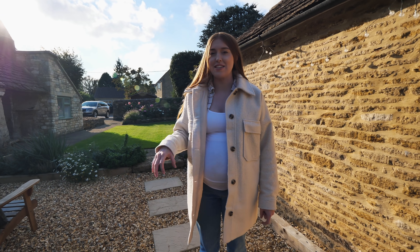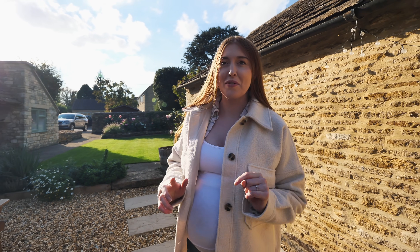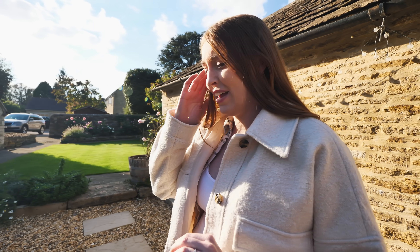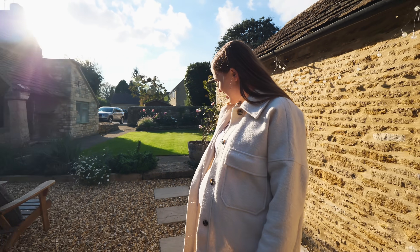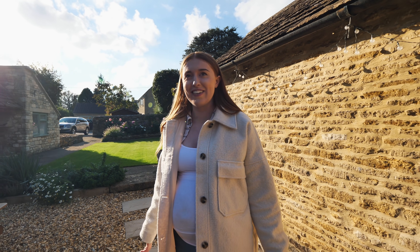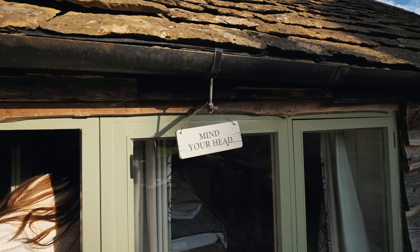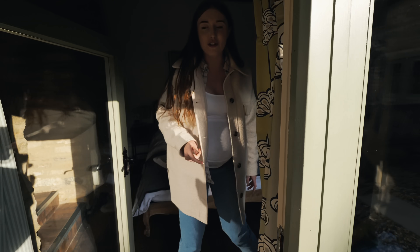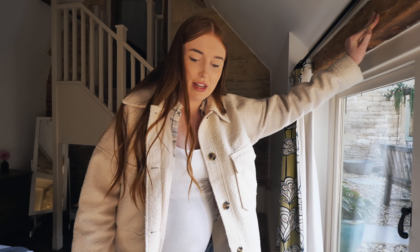We have access to this whole outdoor area, shared with the owners. It's so peaceful you can't hear a thing. We've got a nice outdoor area with some chairs to sit and sunbathe - well, it's about 14 degrees so maybe not. This is called the little Dairy - very low entrance but it really opens up with very tall ceilings. We're taking our shoes off going in.